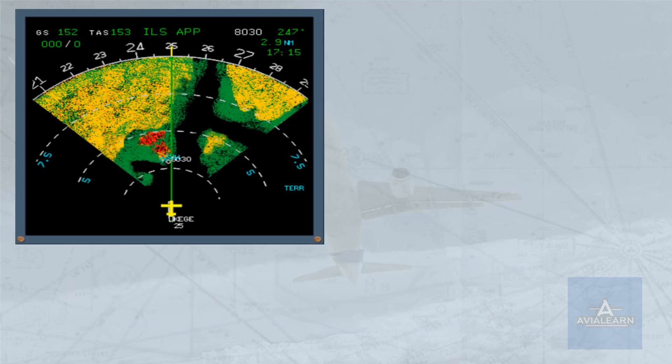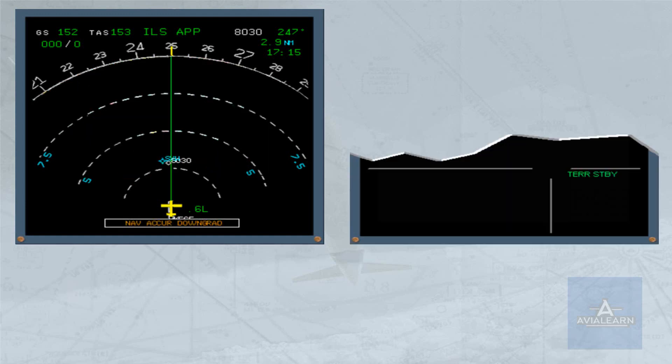When the aircraft position accuracy provided by the FMGS is low, the enhanced functions of the enhanced ground proximity warning system are automatically deselected. 'Terrain standby' appears in green on the ECAM memo and the terrain display is deselected until a high level of navigation accuracy is restored. The basic ground proximity warning system functions remain operative.